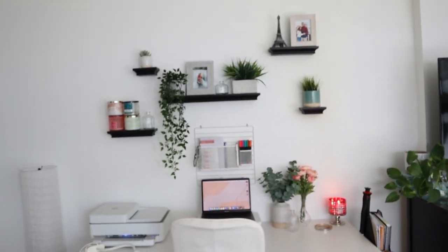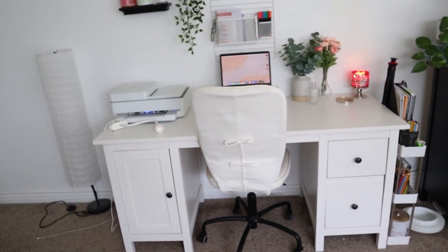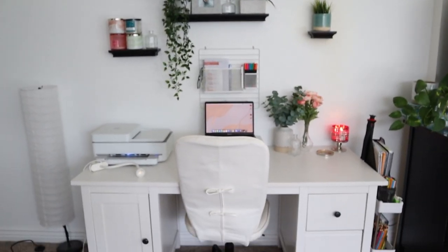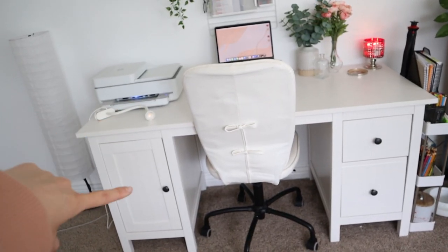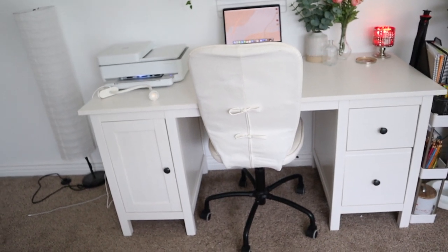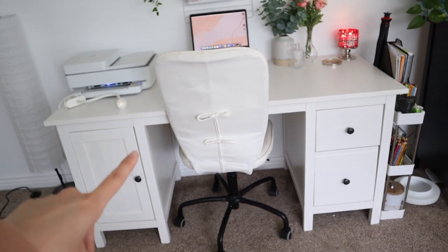Without further ado, let's get right into the desk tour. Here is an overview of the desk. The aesthetic I was going for was more of a white and black with pops of color, and that's kind of what's going on here. This desk is from IKEA — I'm blanking on the specific name but I'll link it below. This chair is also from IKEA and will be linked down below.